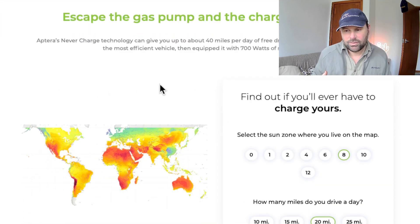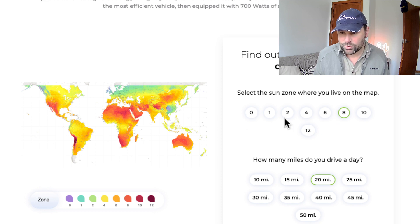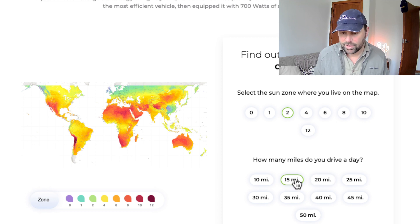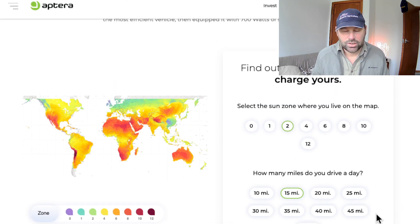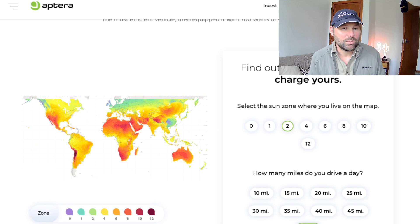They have a calculator on their website. I live in New Zealand — that's zone two. If I choose 15 miles per day, it says I'll never have to charge it. If I drive 50 miles per day, then I only have to charge it 10 times per year — that's once per month. Pretty incredible. Of course you'll have to charge it when you go on a long road trip.